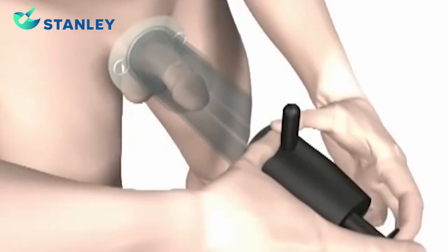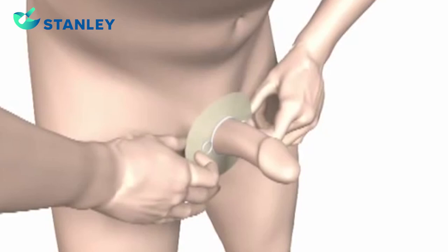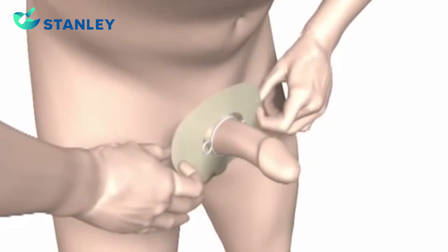Shown here, the VTU-1 manual pump is designed for use with two hands. After the erection is achieved, remove the body shield before intercourse.